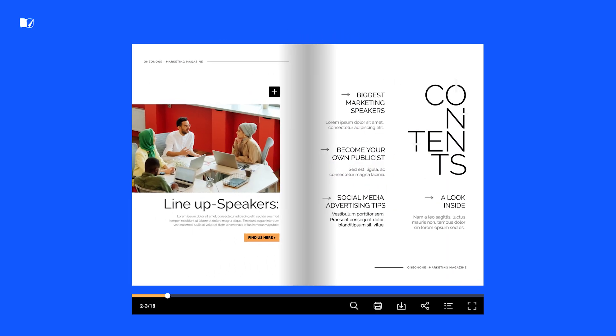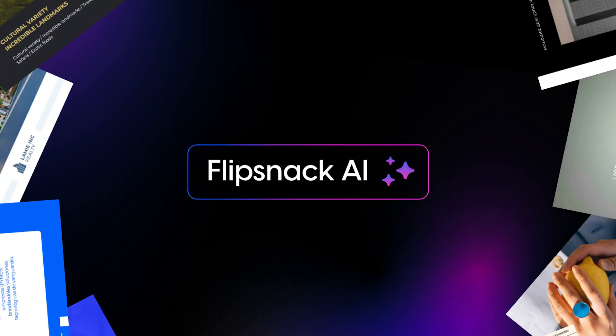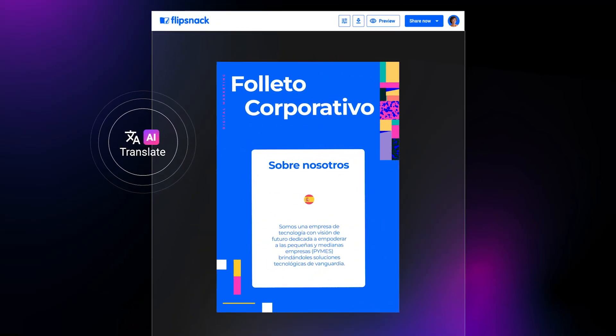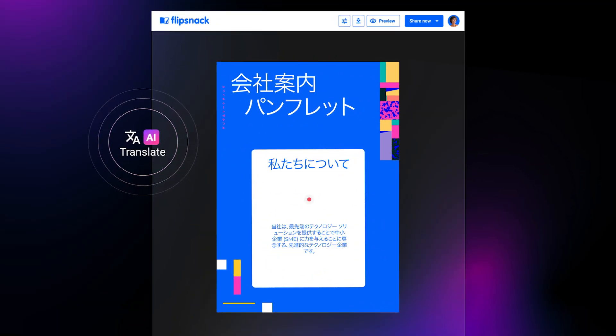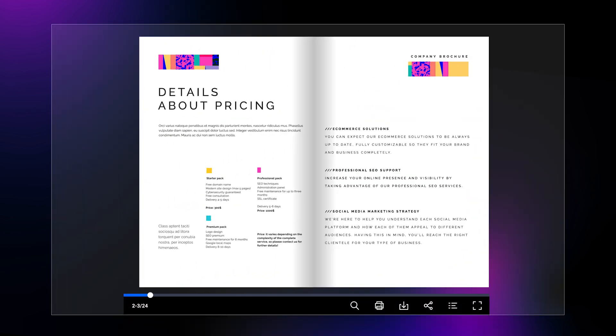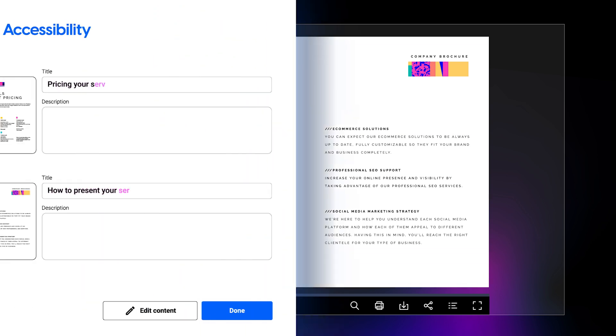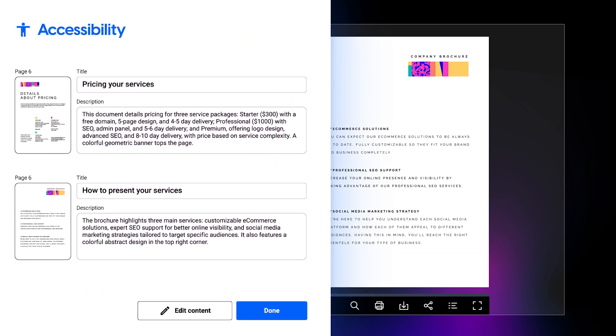Some companies use digital brochures to share information with event participants or with employees, offering an immersive and interactive experience. But there's a catch — adapting these brochures to different languages or making them accessible can be quite challenging without the right tools. Here's where Flipsnack's AI comes into play. Just pick one of your brochures, and in no time the AI feature translates the entire content for you in different languages. You can also use the integrated AI to generate page summaries optimized for screen readers, making your brochures accessible.